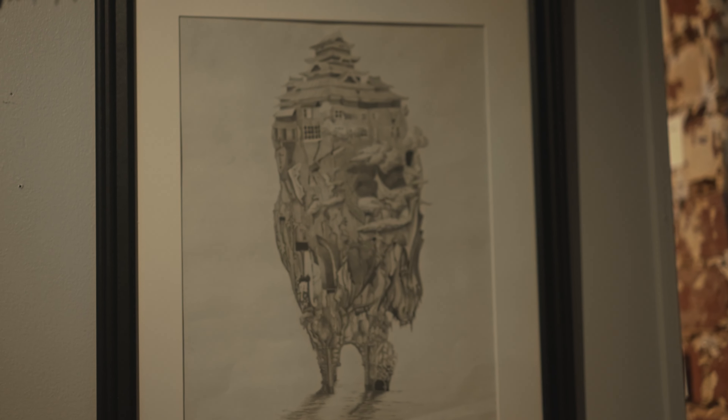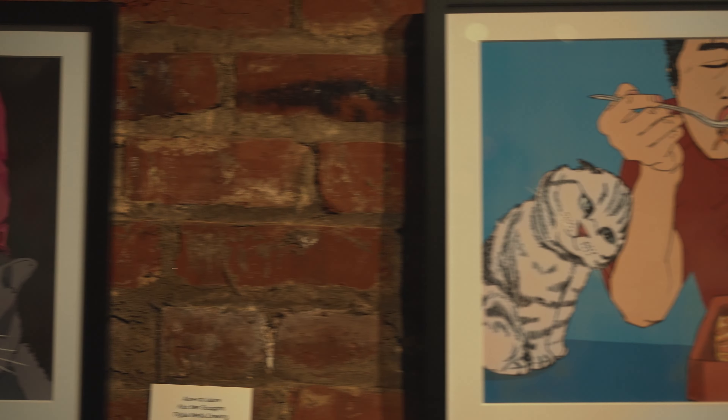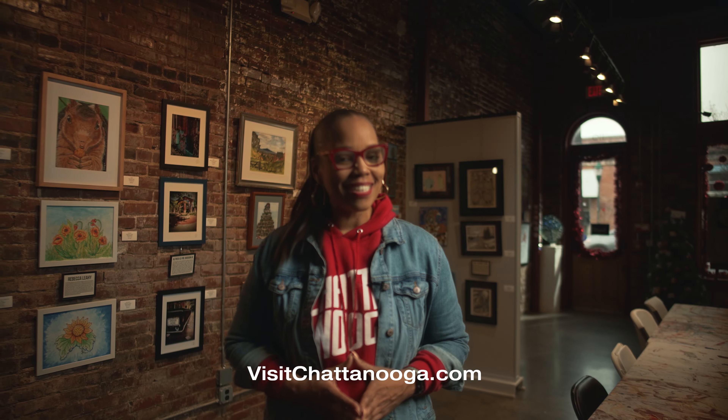Stop through and visit our space and see what we have going on on a regular basis. This is the CHA Spotlight, only at VisitChattanooga.com.